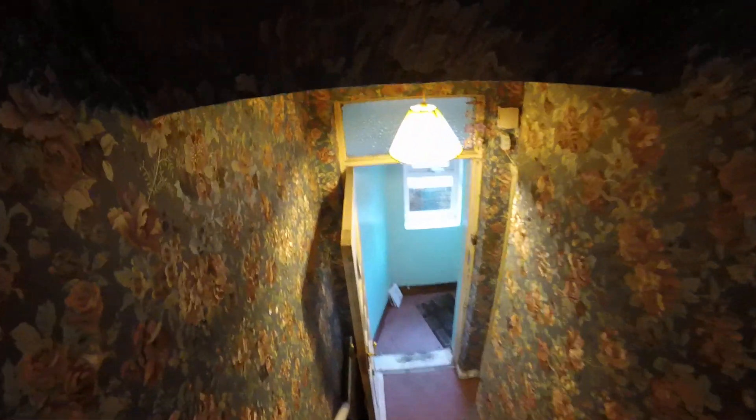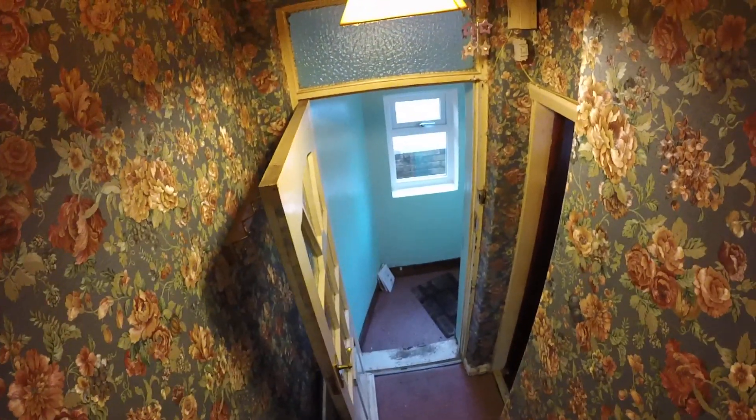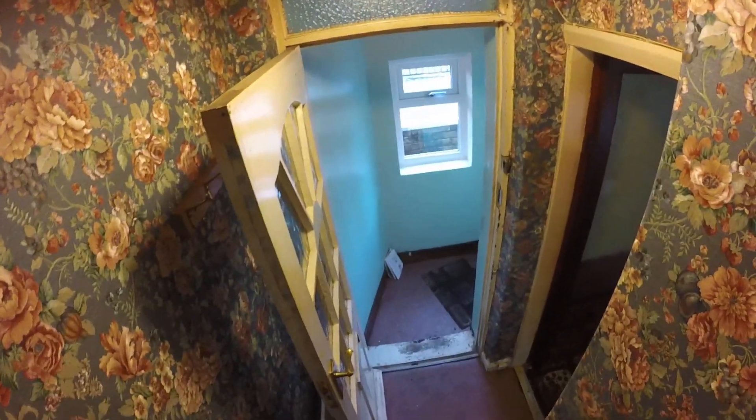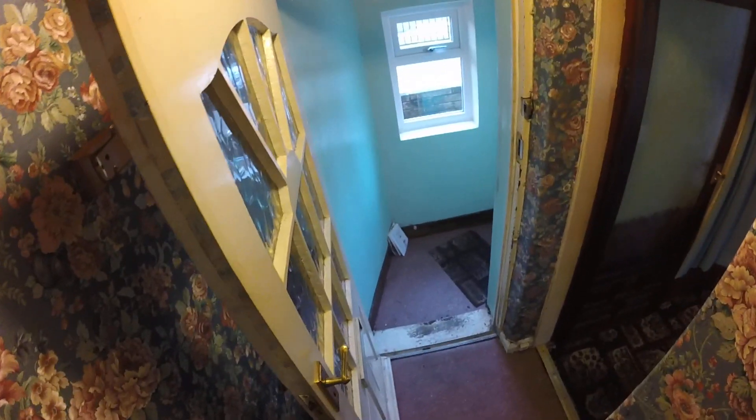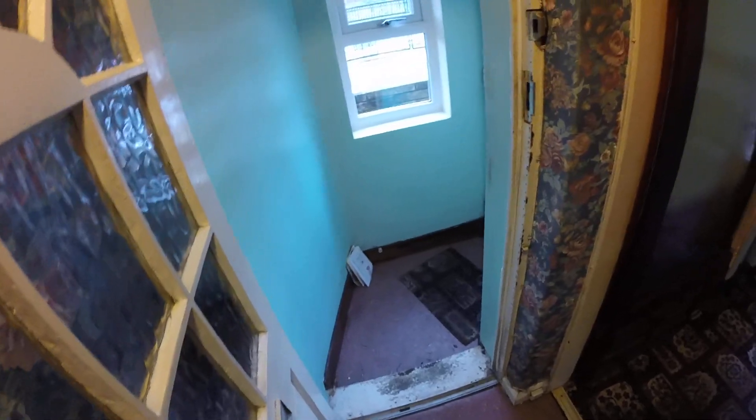On the landing area you've got a loft hatch up there to access the loft. So to summarize: two double bedrooms. Then we'll go downstairs — when you enter the property you come through an entrance vestibule and into the living room. It's a popular residential area with schools nearby, shops, and regular bus services.